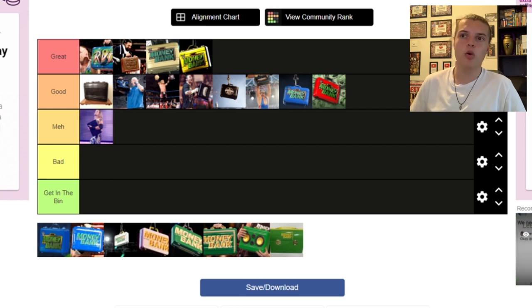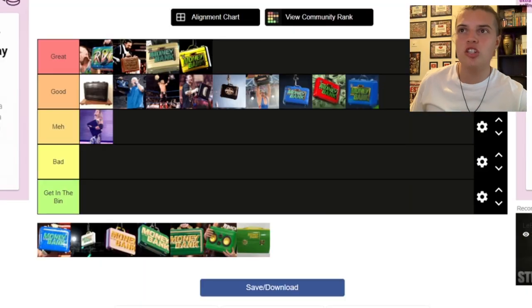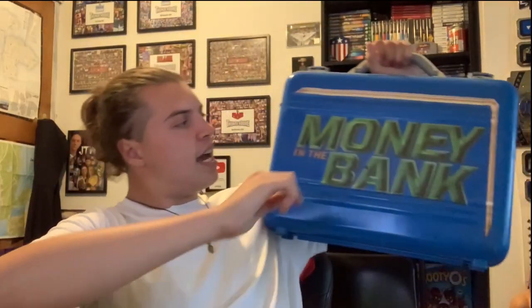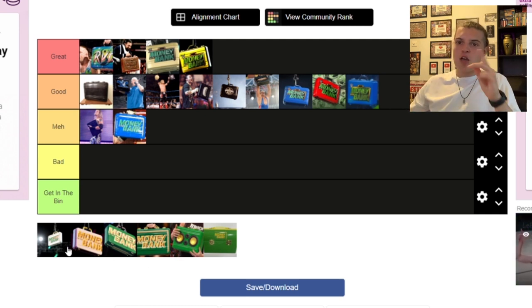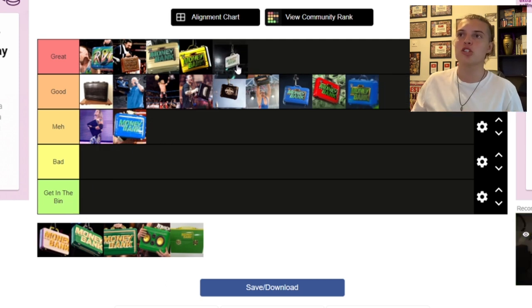After that we've got the blue Money in the Bank briefcases. I prefer the older version that has the WWE logo and then says Money in the Bank — I'm putting that in Good, same as the others. But the version that Baron Corbin held — the one I made my own custom version of, which you can watch on the channel — I'm putting that in Meh. It just says Money in the Bank and has the gold bar logo around the edges, but when it just says Money in the Bank it's never made much sense to me. However, the Women's Money in the Bank — the white, green, and gold design — I think it works amazingly and right now it is the best Money in the Bank briefcase design WWE have. That is going in Great.